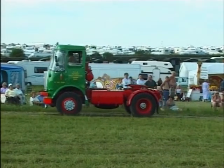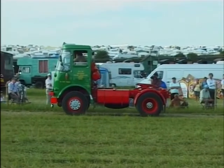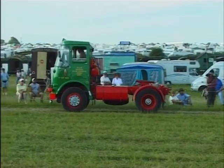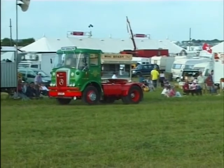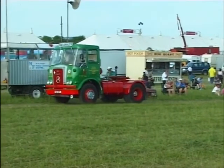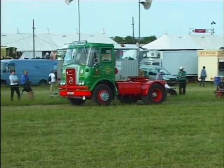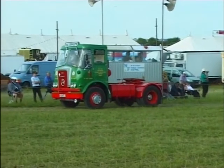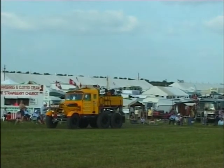A very fine example of an Atkinson tractor unit, restored not over the top — exactly lettered correctly and presented the way a road haulage vehicle would have been seen out on the road in the 1970s.